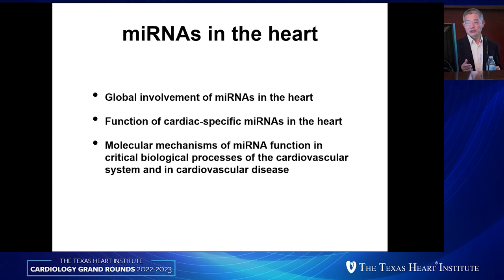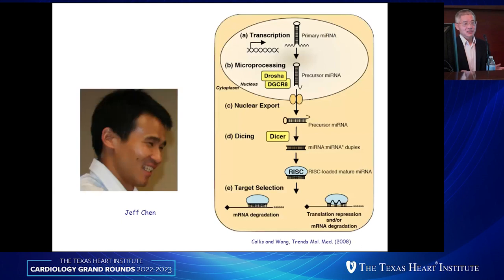What I want to share with you is some of our studies in the area of microRNAs that regulate different aspects of heart formation, cardiac remodeling, and some disease states. I'll give a summary of how we initially got started investigating the global function of microRNAs in the heart, then give examples of cardiac-specific microRNAs, molecular mechanisms, and some recent studies on RNA-binding proteins involved in splicing of genes related to cardiac myopathy.